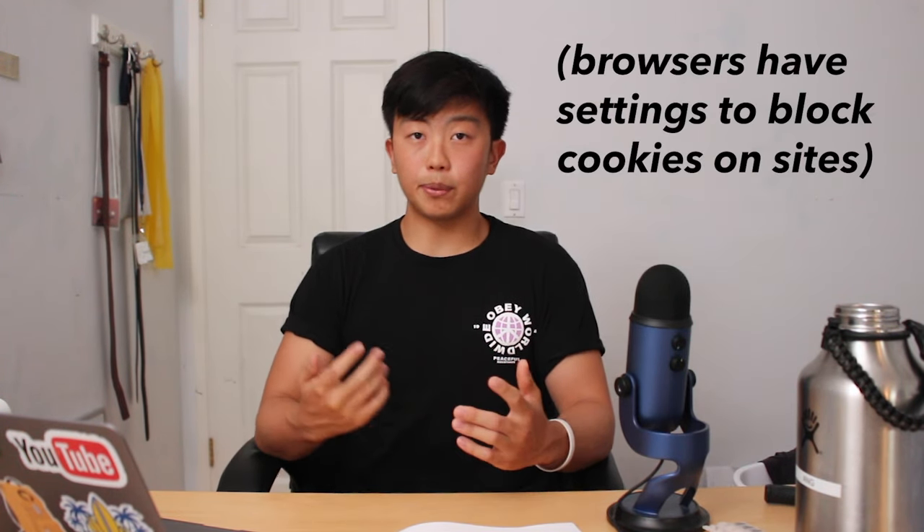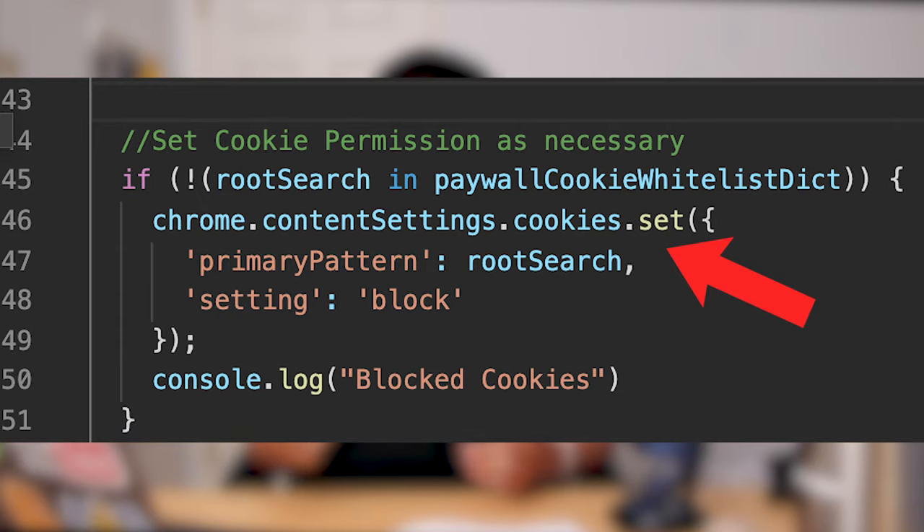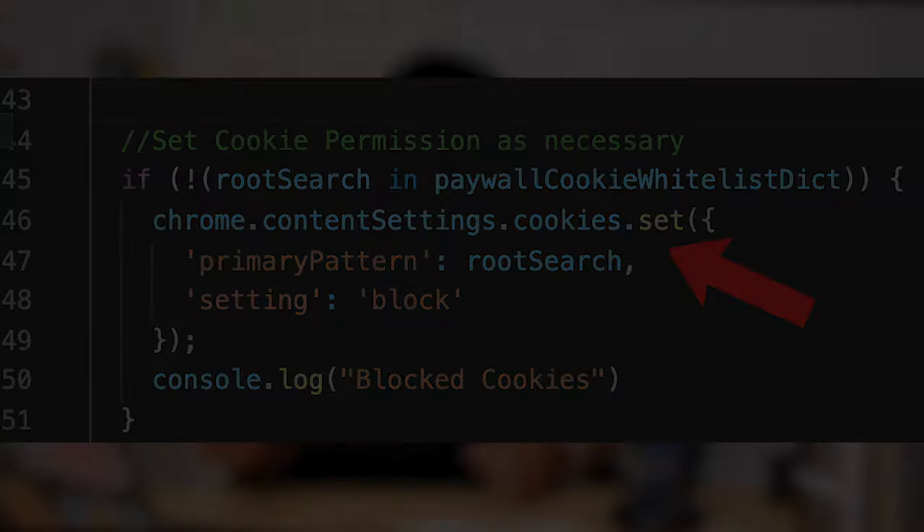The way to bypass this paywall is by blocking all cookies. When we block cookies, the source thinks it's the first time we're visiting the site, so they won't block us with a paywall. In the extension's code, this is done by changing the Chrome settings to block cookies for that specific site.